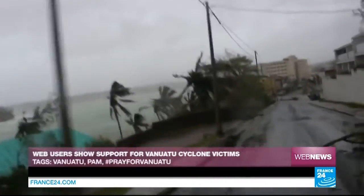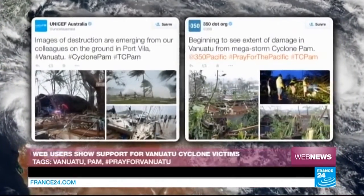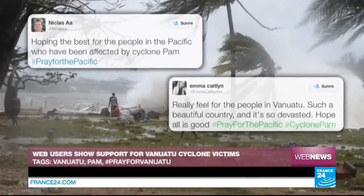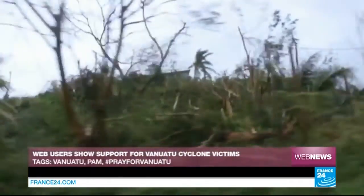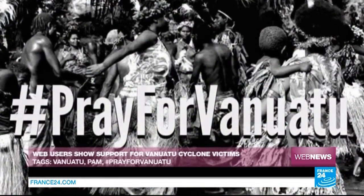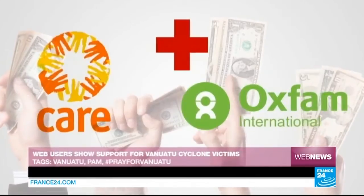Uprooted trees, roofs, ripped-off houses, storefronts torn apart and streets littered with all kinds of rubbish and waste — these images have been doing the rounds online and bear witness to the ferocity of Cyclone Pam that tore through the archipelago of Vanuatu over the weekend. Web users the world over have been doing what they can to help the people of the South Pacific Island. Many have taken to social networks to show support, posting under the #PrayForThePacific and #PrayForVanuatu hashtags, urging the international community to provide urgent relief.